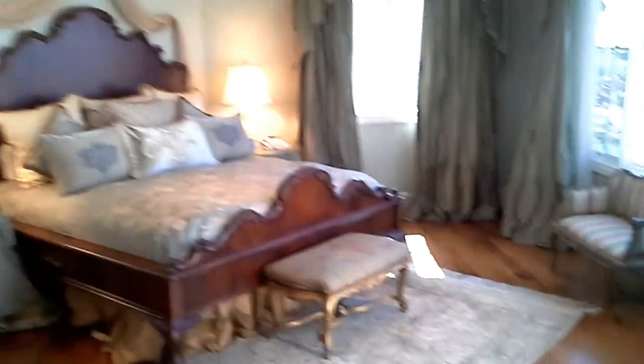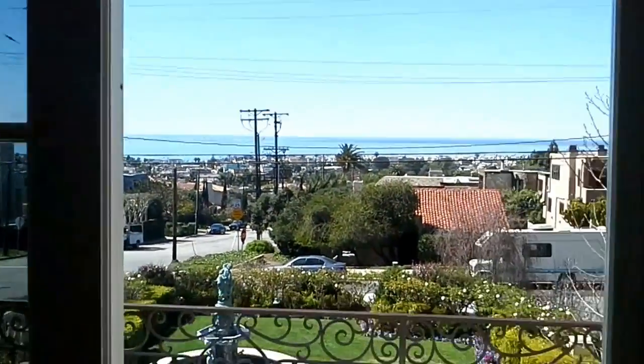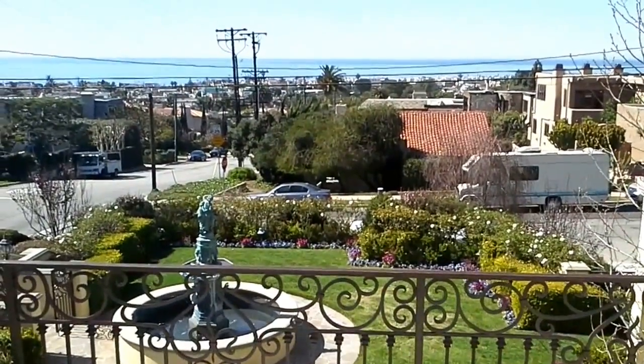The house has its own sauna. Incredible. The master bedroom has an awesome view of Manhattan Beach and the courtyard.